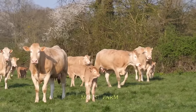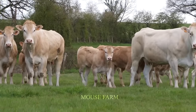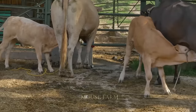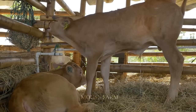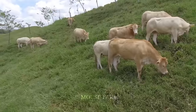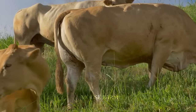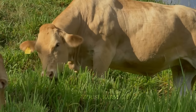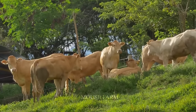The Raza Blonde Aquitaine is an easy breed to raise, is resistant to harsh weather, and can be grazed outdoors or kept in captivity. They are resistant to high temperatures and cold, as well as resistant to diseases. The ideal habitat for them is in temperate climates, with average temperatures from 10 to 25 degrees Celsius.